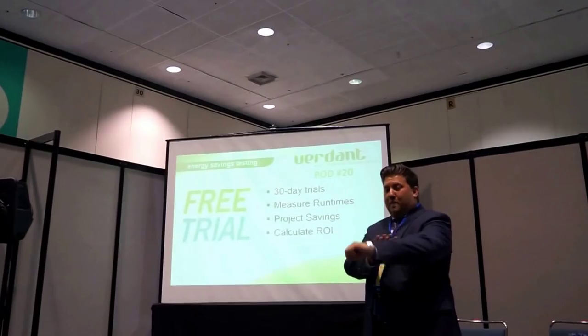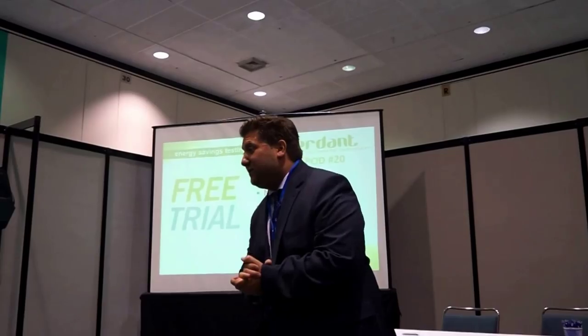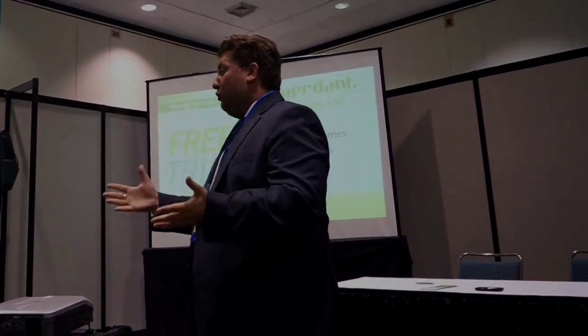Our timing was perfect — it's 12:30 on the nose. I thank you very much for your time today. I encourage you all to join us at booth 1249 where we are doing live demos of our remote management. We can actually take a tour of some real hotels using our system and get a look and feel.